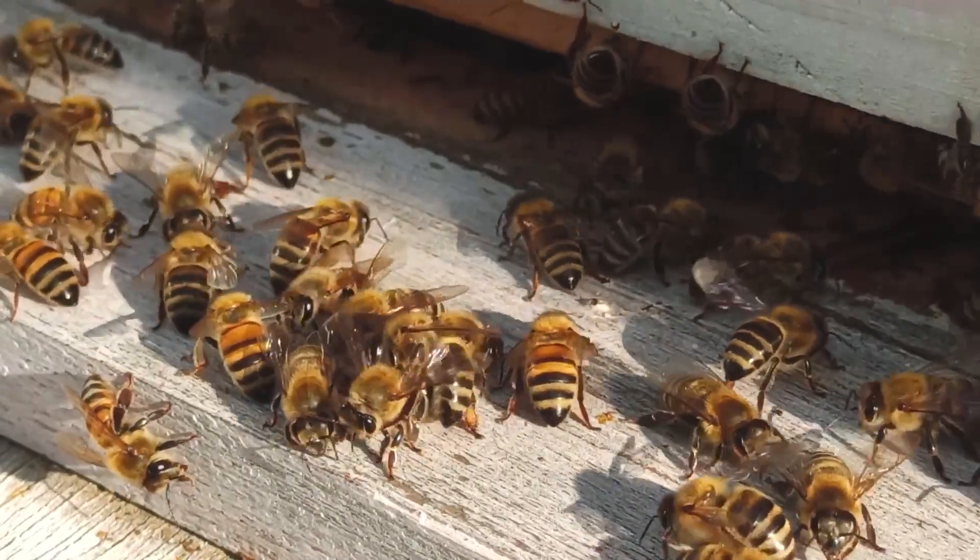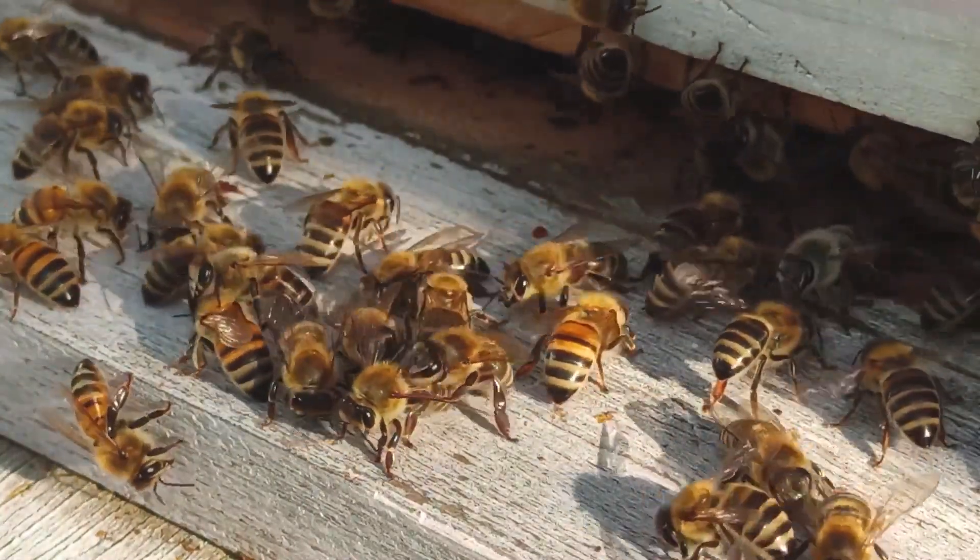Throughout the year, honeybees are vulnerable to a parasitic mite called varroa. This mite has been in the U.S. for about 40 years. It is highly dangerous for the bees themselves that it bites because it aggressively takes nutrients and actually tissues from the bees that it's biting into. But it's most important because it moves viruses from one bee to the next.